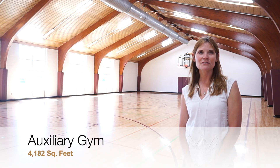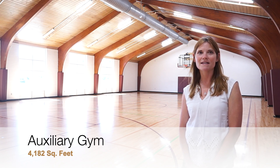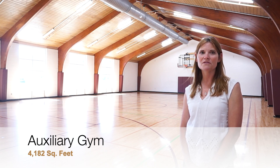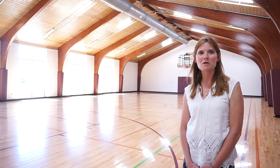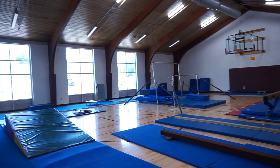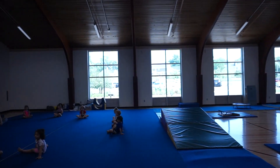The Vienna Community Center Auxiliary Gym has windows located along the wall, which allows for wonderful natural light. The basketball goals can retract against the walls, and a protective covering can be placed on the gym floor to help remove the gym feel, making the Auxiliary Gym perfect for parties, special events, business meetings, and other activities. The Auxiliary Gym holds 400 people standing, 250 with assembly-style seating, and 200 seating banquet-style.